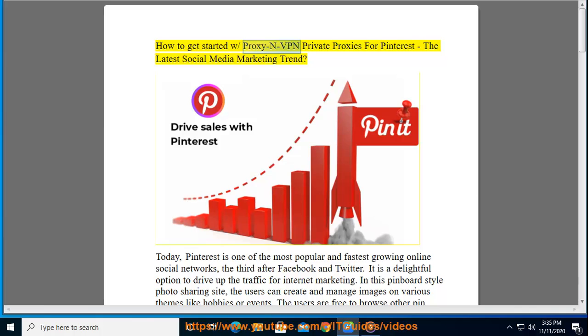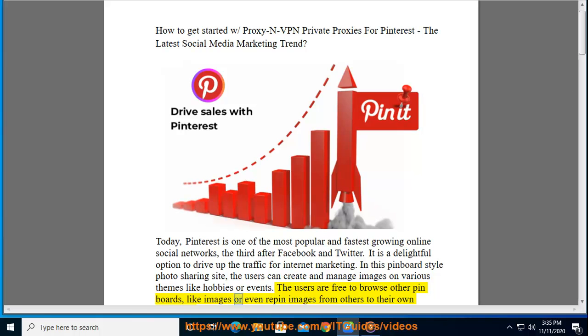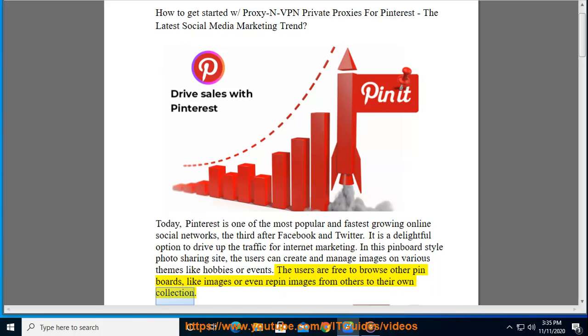How to get started with proxy and VPN — private proxies for Pinterest. Pinterest is one of the most popular and fastest growing online social networks, third after Facebook and Twitter. It is a delightful option to drive up traffic for internet marketing. In this pinboard-style photo sharing site, users can create and manage images on various themes like hobbies or events, and are free to browse other pin boards, like images, or repin images from others to their own collection.